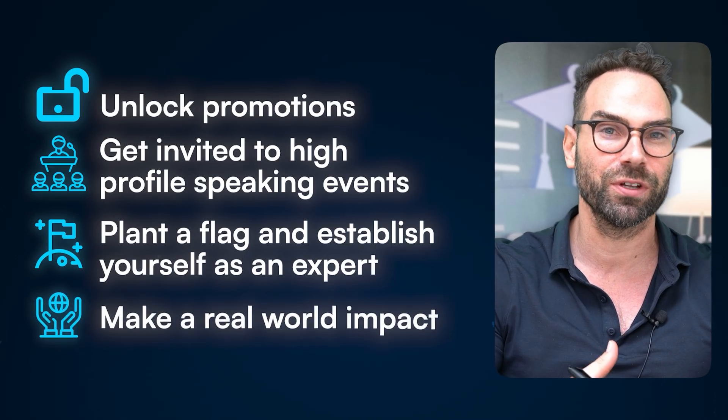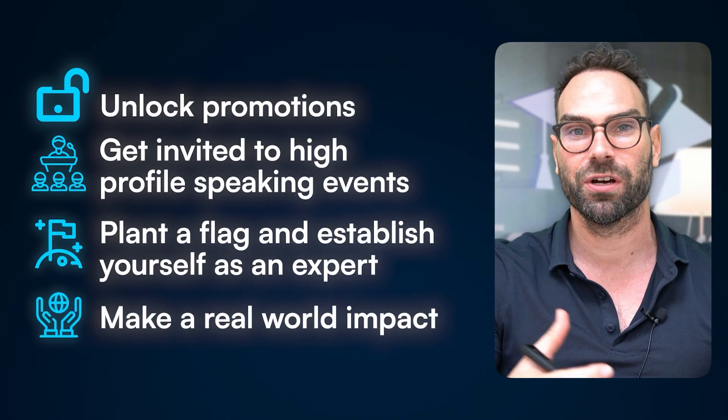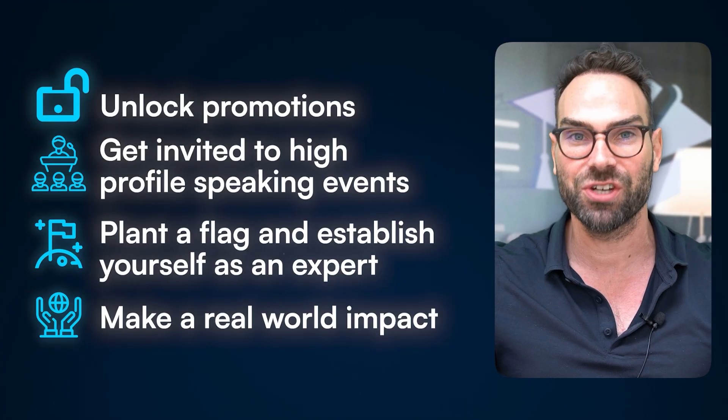It can unlock promotions. It can get you invited to high-profile speaking events. It can plant a flag and establish yourself as a world-leading expert in an area. And you can make a real-world impact, a real difference in your clinical field and on the patients you want to help.